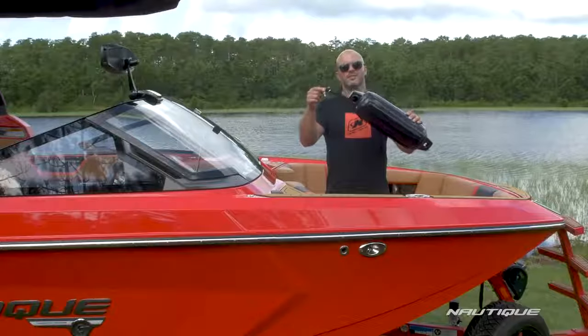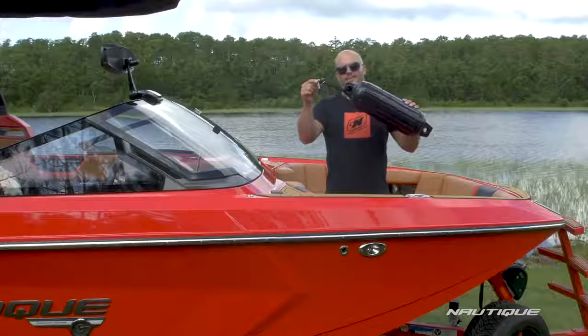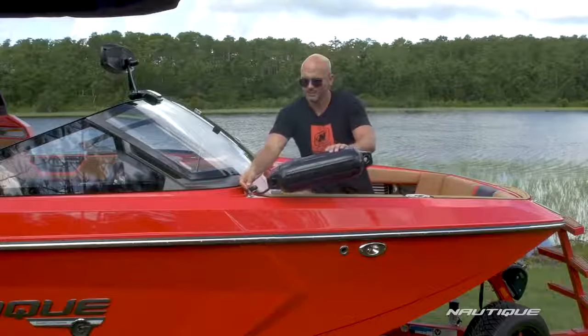One of my favorite options here on the G23 is the Fender Pro. You can tie your fenders at the perfect length to these cool little clips so you're ready for action when you pull up to a dock or up to your friends to raft off.